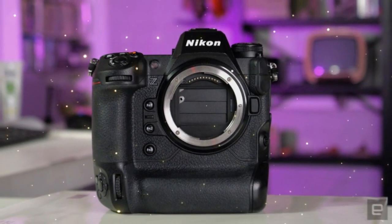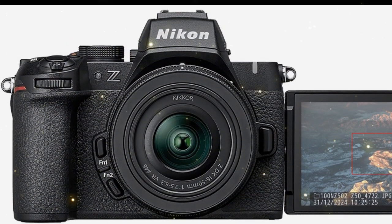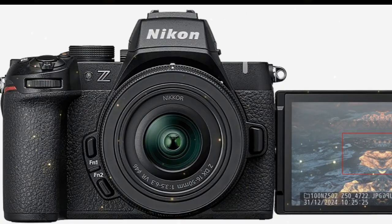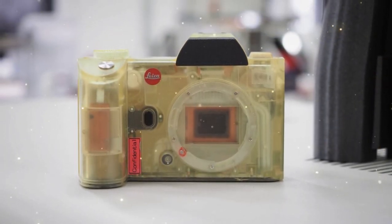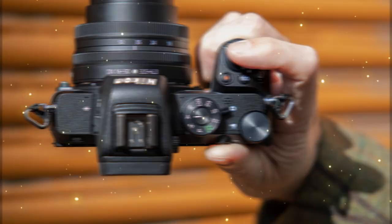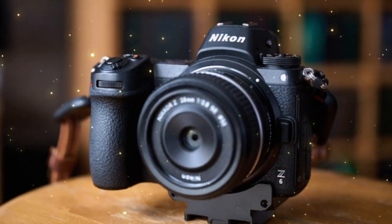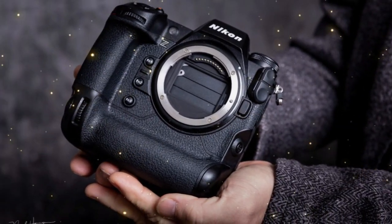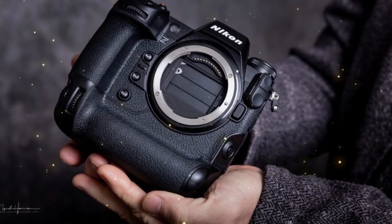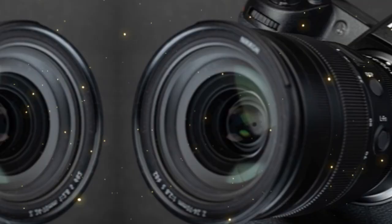The Nikon ZX could be a Sony A9 III killer — but is it too good to be true? The Nikon ZX will reportedly be Nikon's first-ever global shutter sensor camera. It's being reported that Nikon is working on its first consumer camera with a global shutter sensor, described as a flagship camera pitched as a direct competitor to the Canon EOS R3 and Sony A9 III, the latter of which also has a global shutter sensor — a version of which may make its way into the Nikon ZX, since Nikon acquires its image sensors from Sony.